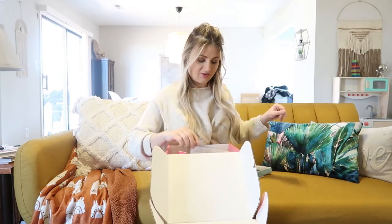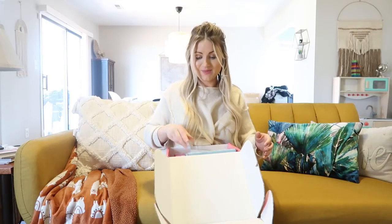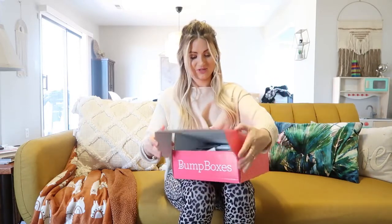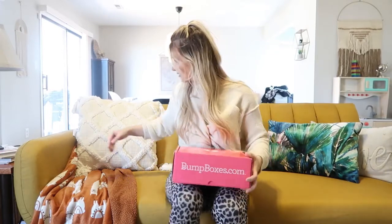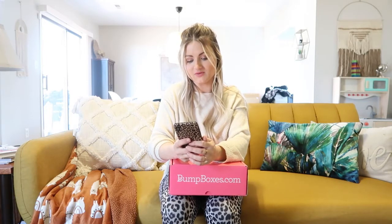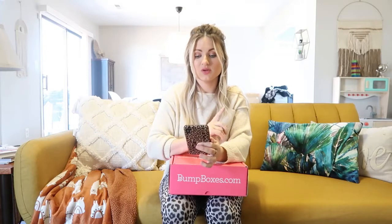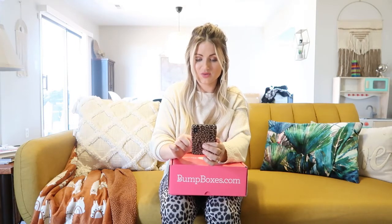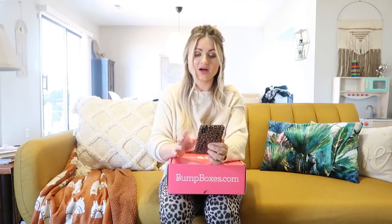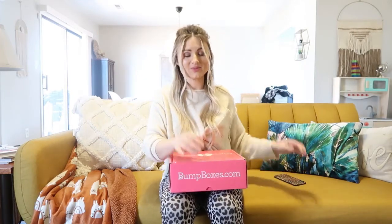You can get them from bumpboxes.com with 50% off, so your first box is only $22. You can do a six-month subscription or a nine-month subscription — you can bundle them and it's very reasonably priced. I just think overall this is such a good deal. All the products are amazing and I would not tell you I love something unless I absolutely do.